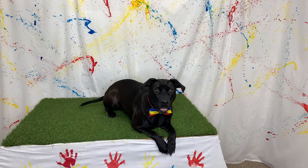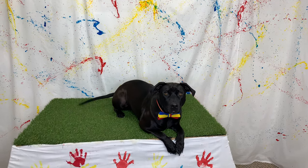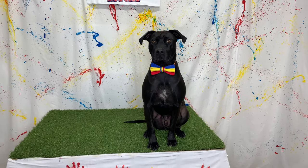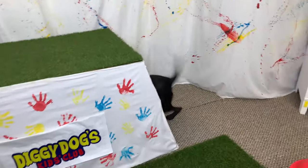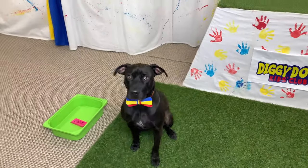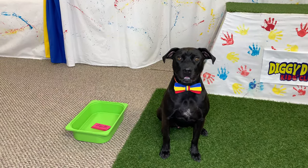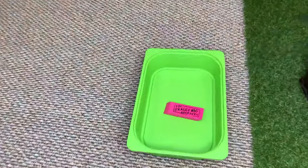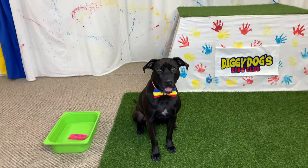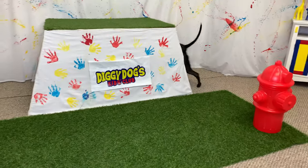Diggy Dog, the rainforest is amazing — can you believe how tall those trees were? Speaking of trees, I bet we're going to learn about a really cool plant today. Diggy Dog, where are you going? What do you got there? I thought we were going to learn about a plant that lives in the rainforest. What did you bring out to us? It looks like a really big eraser — that's kind of weird, Diggy Dog. Is this some kind of clue?